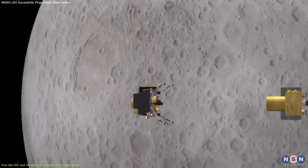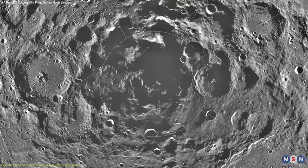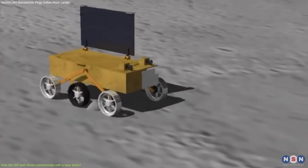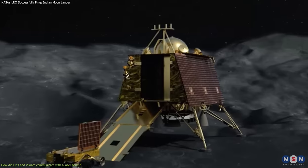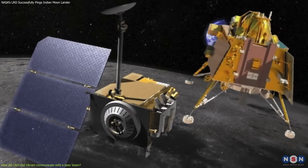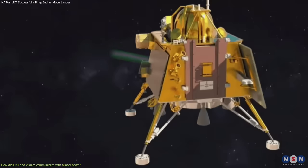VIKRAM is the name of the lander that is part of India's Chandrayaan-3 mission, which landed on the Moon in 2023. Its main goal is to explore the lunar south pole region, and to conduct experiments and measurements that can enhance our understanding of the Moon's origin and evolution. Both LRO and VIKRAM have something in common — they have a laser instrument and a retroreflector on board. A laser instrument is like a flashlight that sends out pulses of light, and a retroreflector is like a mirror that reflects light back to its source.